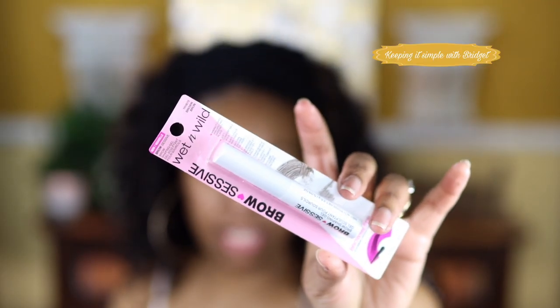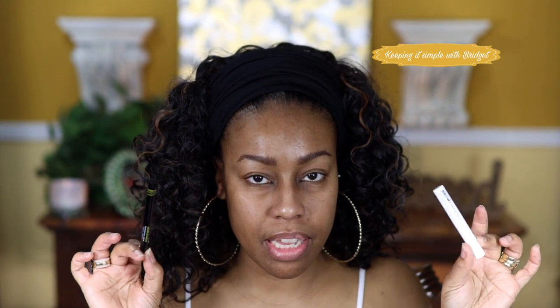Next is the Brow Sessive by Wet and Wild. This is the packaging — the color I have is Brown. I'm going to scrape off the excess on the edge of the packaging before applying. This is pretty nice; it appears to do the job. I won't fully know until I've applied all my makeup and powder to see if it really keeps my brows in place. Combining the two shades together appears to be working out okay. I'm going to carve out my brows and then we'll get into the eyeshadow.